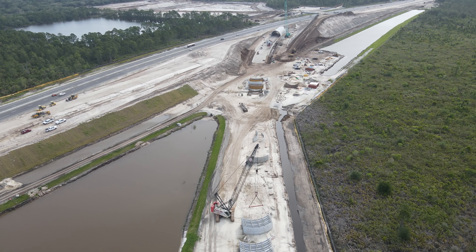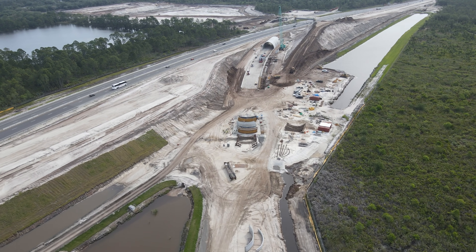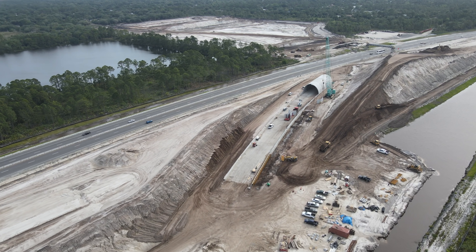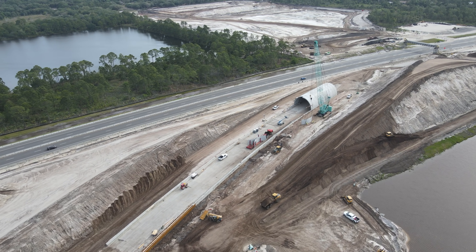Work is currently progressing on assembling the prefabricated panels to start building the tunnel. Overall, this tunnel will be made up of 125 individual panels.